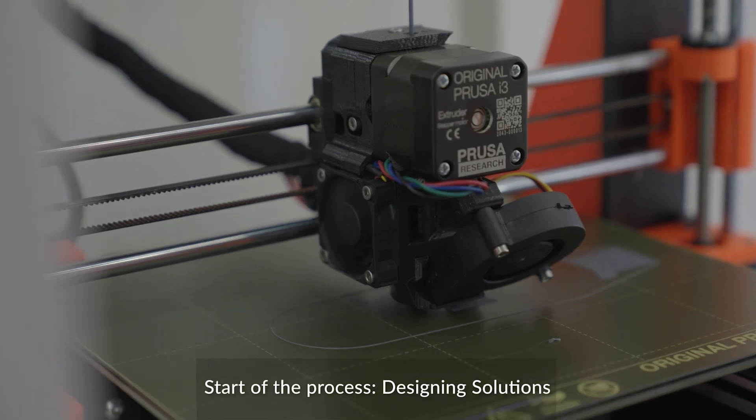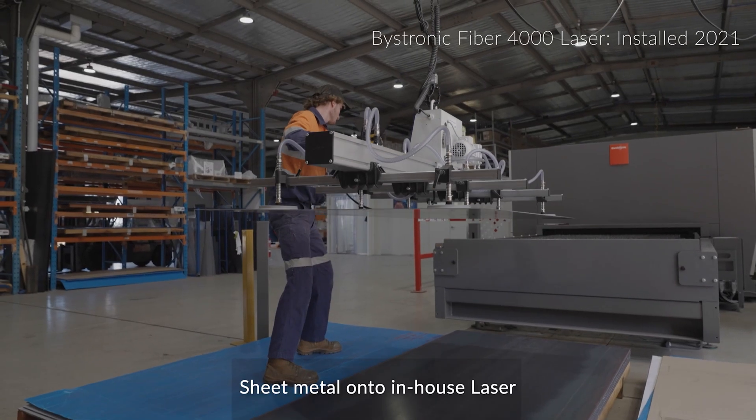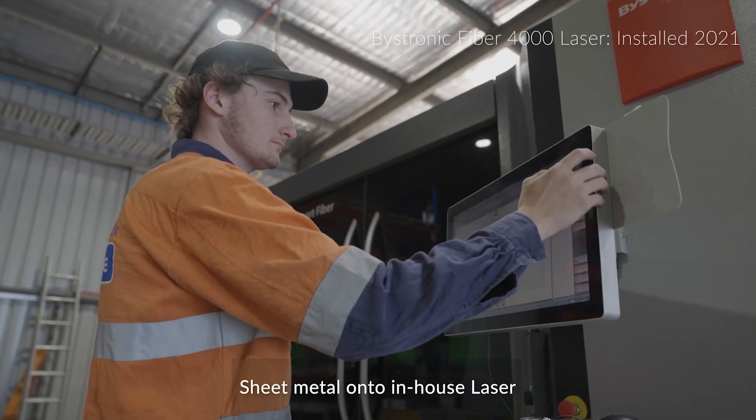Hi, I'm Nick Johnston, the owner of BreatheSafe and I also head up the R&D department here. BreatheSafe is a company that specialises in dust mitigation systems.